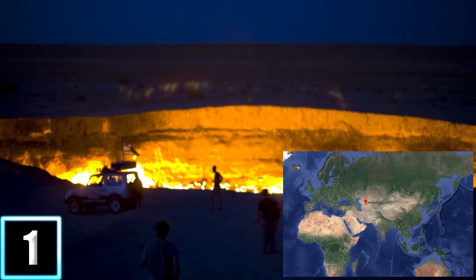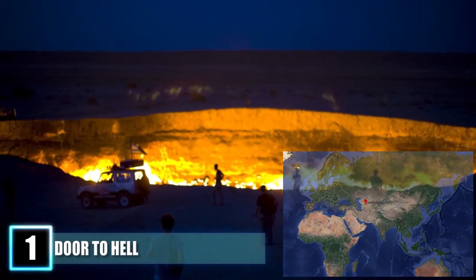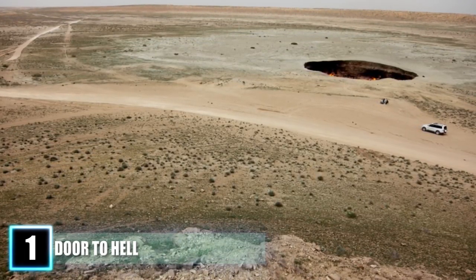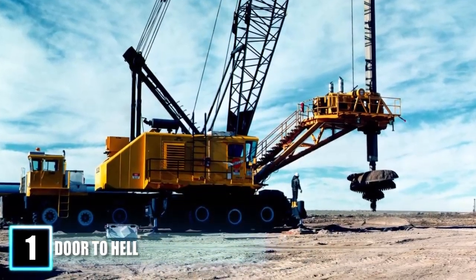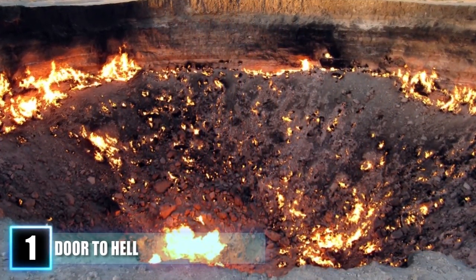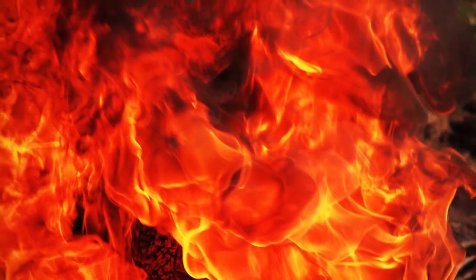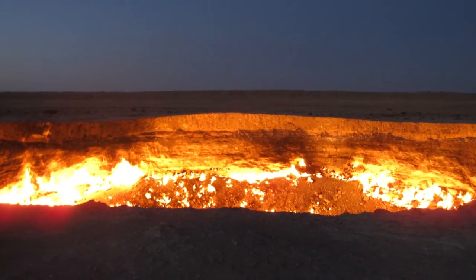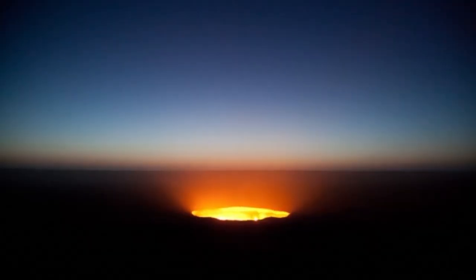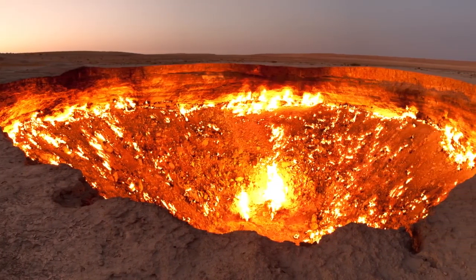Number 1: Door to Hell. While searching for oil in 1971, scientists working for the Soviet Union accidentally created one of the most amazing yet frightening spectacles on earth. Just outside the town of Darvaza in Turkmenistan, the scientists had started a drilling operation but instead of oil they found substantial quantities of natural gas. When the fragile ground caved in, a massive crater formed, shooting out hazardous amounts of methane gas which could have potentially harmed local inhabitants. In order to stop the gas leak, they decided to set a fire in the crater — but instead of burning off the excess gas in a matter of days, the fire continued to burn for years and still does to this day. Because of the seemingly infinite nature of the crater's blaze, the location is now known as the Door to Hell and has become a huge tourist attraction.